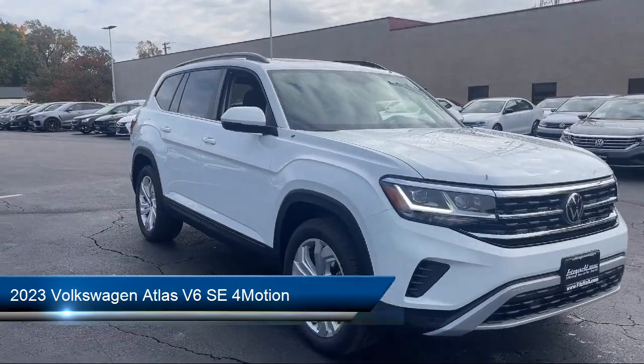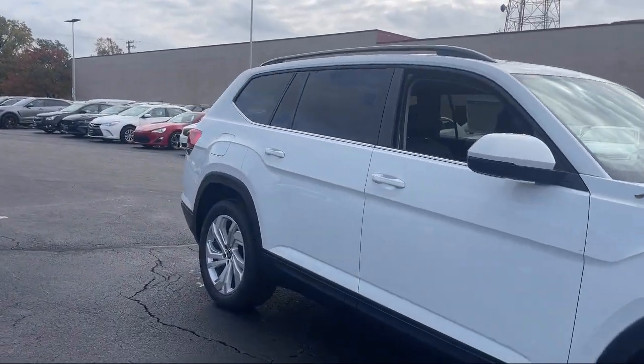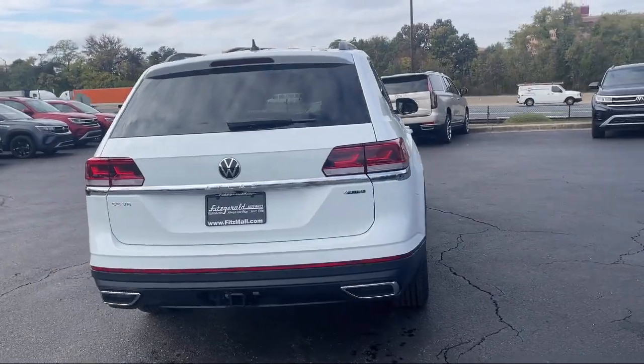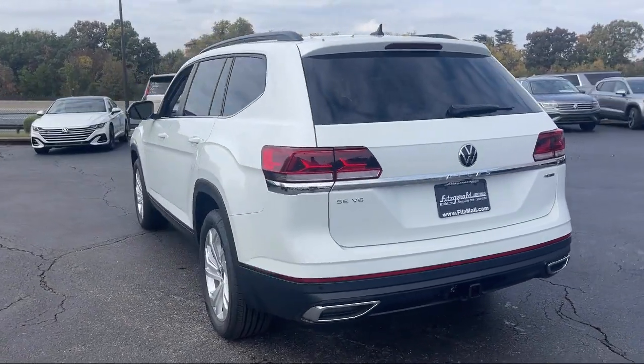It comes equipped with Safety Brake Pedal System, Front Air Conditioning Automatic Climate Control, Steering Wheel Mounted Voice Control, Steering Wheel Mounted Cruise Control, and Dual Front Air Conditioning Zones.